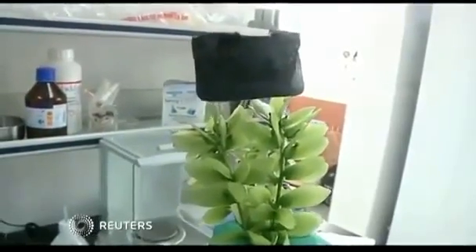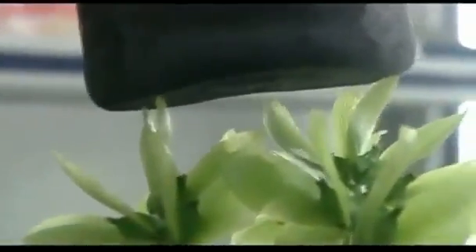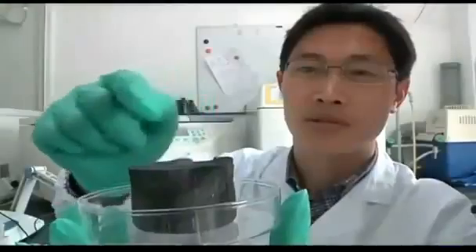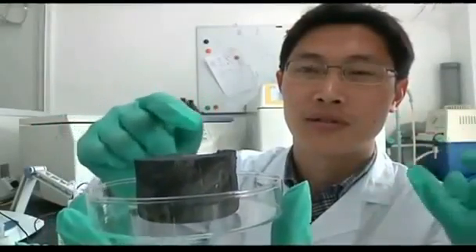It's called carbon aerogel, and it's the lightest material ever created. Made from graphene and carbon nanotubes, it's one-sixth the density of air, according to its creator, Professor Gao Cao of Zizhang University.